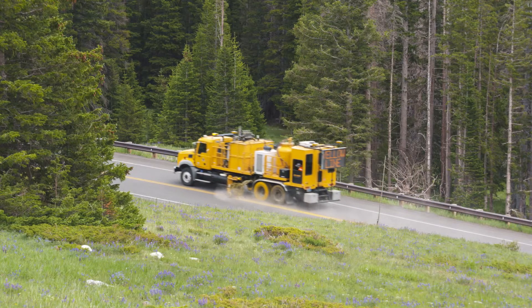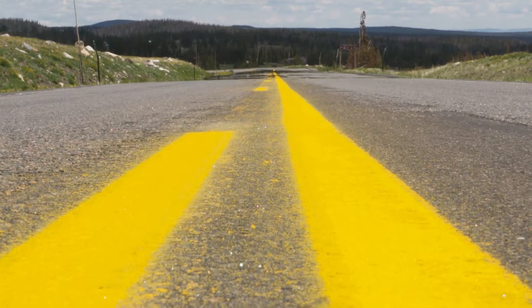The life of a typical line is probably a year, maybe two years at most. We put a lot of sand and gravel on the road to keep people safe in the winter, and that abrasion combined with the traffic driving on it doesn't spell a long life for traffic lines.